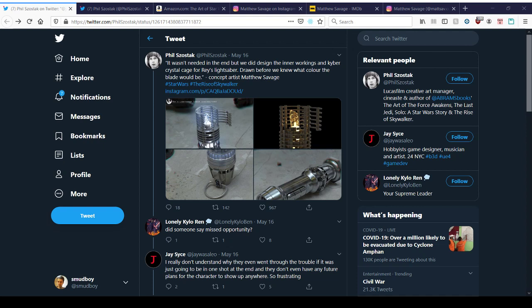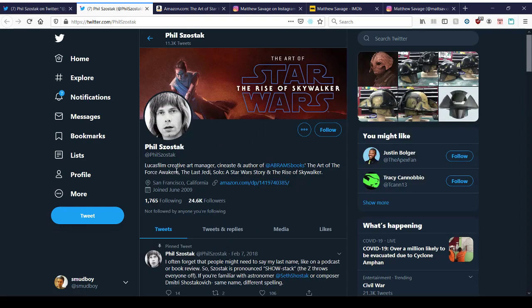Good morning, folks, and here's an interesting little story about Rey's lightsaber in Episode 9. This comes from Phil Sostalk, a user on Twitter. If you know anything about him, he is Lucasfilm's creative art manager.